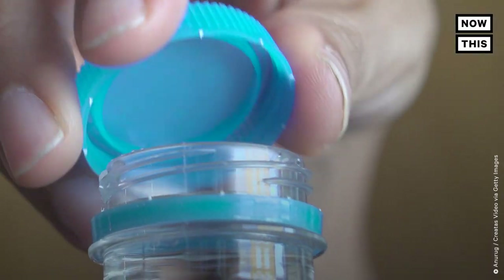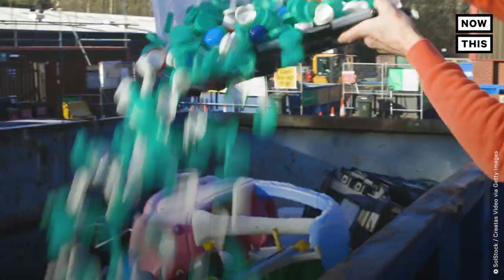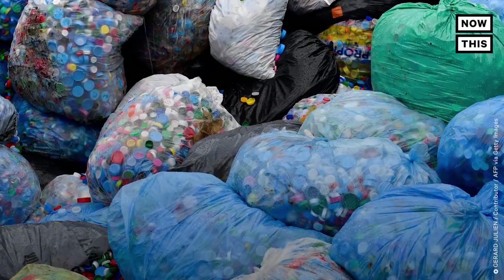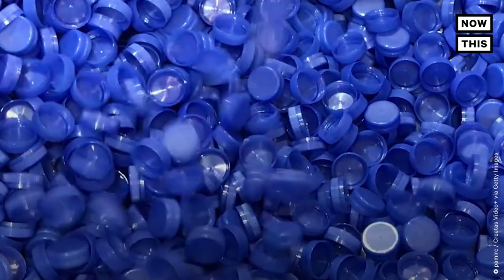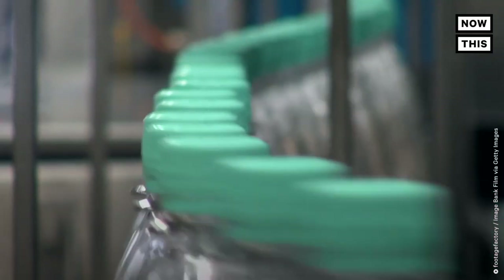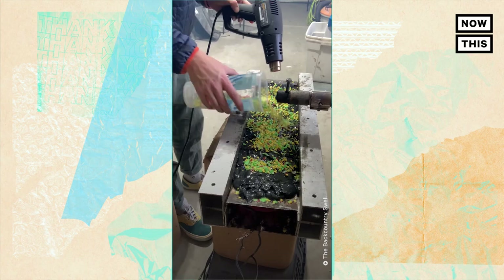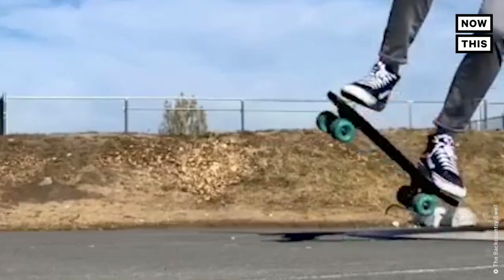The world has a plastic bottle cap problem. They're tough to recycle, they're deadly, and they are everywhere. So in today's episode, we're going to dive in. Why are bottle caps such a problem? Why are they so hard to recycle normally? And we'll talk to one company who found a way to upcycle this into this.